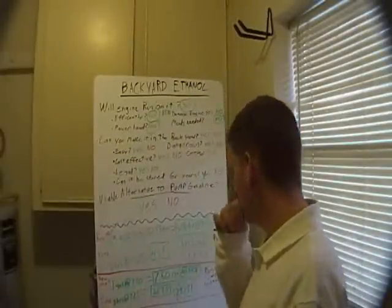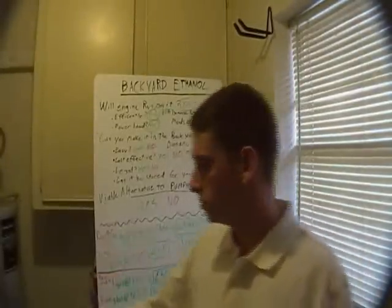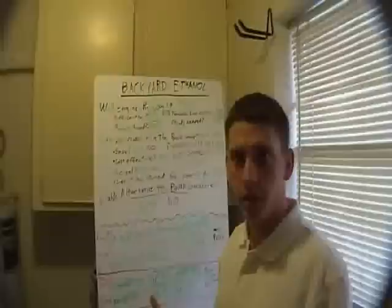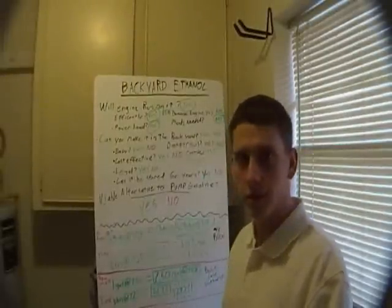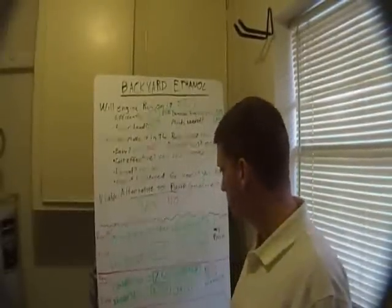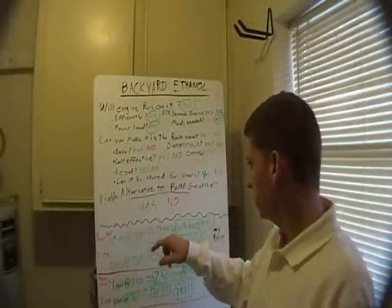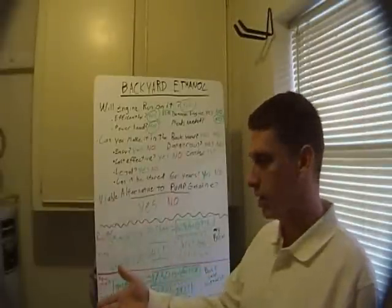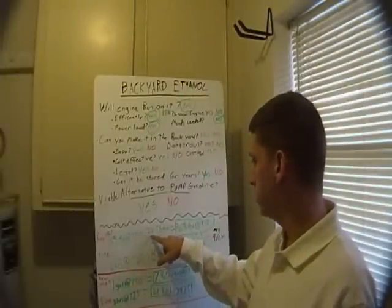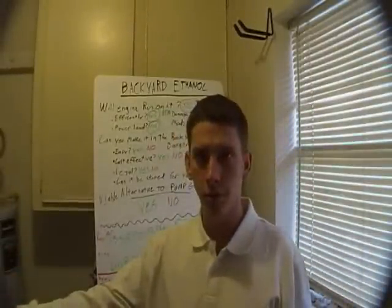Now, why? I've done some math here. I got one and a half liters, which is equal to a third of a gallon. My raw materials cost me about $7.50 for the 10 pounds of corn, the 10 pounds of sugar, and the yeast. Whenever you figure I only got a third of a gallon out of it, if you extrapolate that out to a whole gallon, that would have been $22.50 for this 150 proof alcohol.